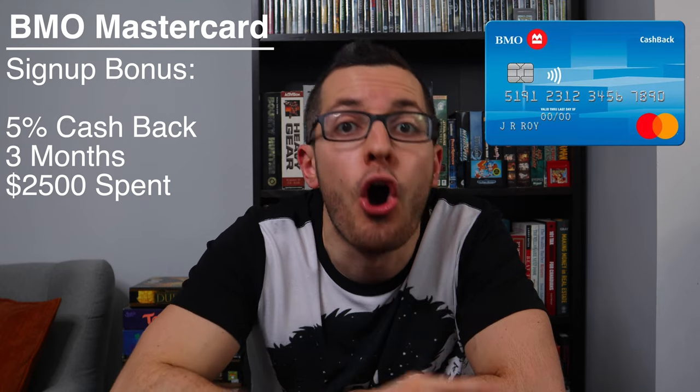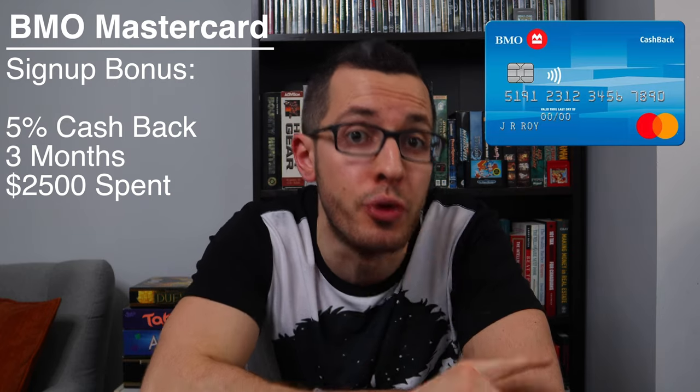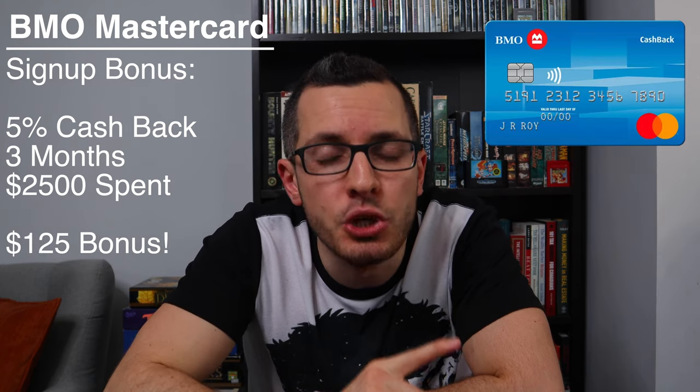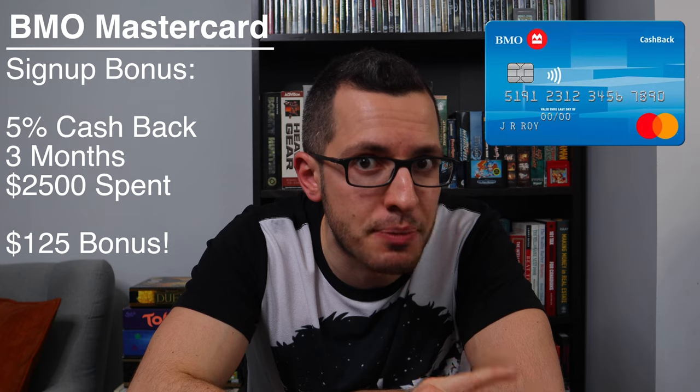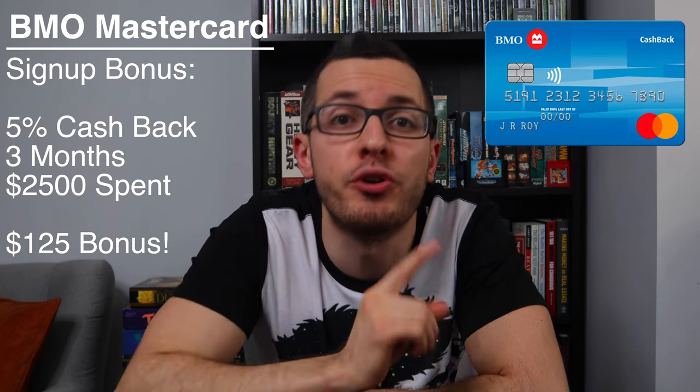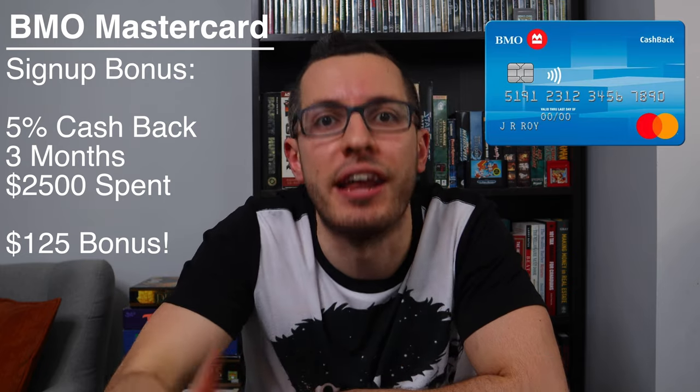And unfortunately, Walmart is not considered a grocery store and neither is Costco, so you'll only get 0.5% cashback. But this BMO card is a Mastercard, so at least it will be accepted at Costco. As a signup bonus, this card will offer a 5% promotional cashback bonus on all purchases for the first three months or the first $2,500 spent. That will get you up to $125 in bonus cashback when you sign up. This is an extremely generous signup bonus, especially for a no-fee card, so definitely take advantage of it.